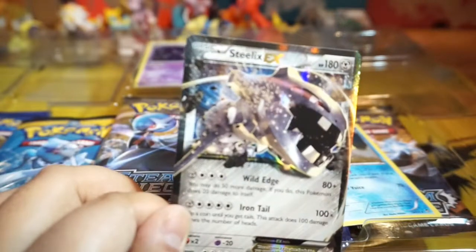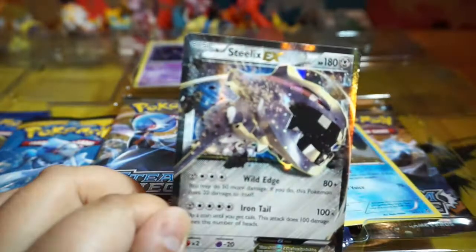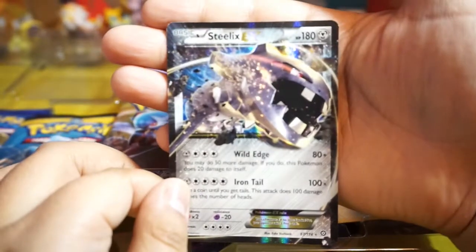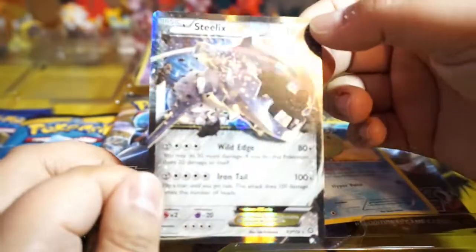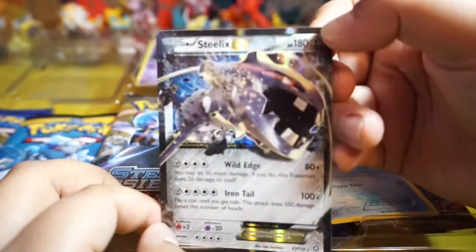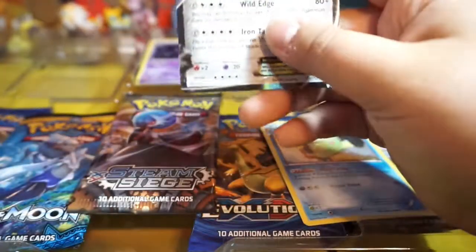Next we got a Steelix. I got some new lighting here. Man, that's a really good shine on this Steelix — it's like a glare no matter what angle you put the light at.